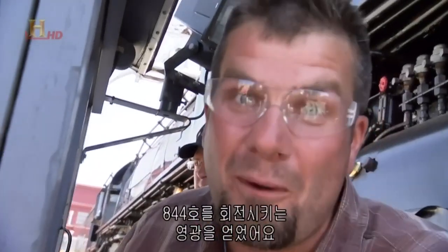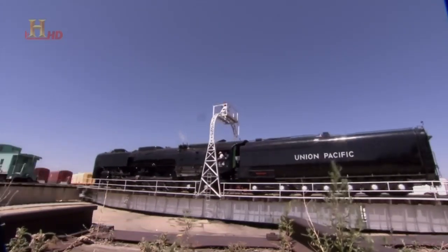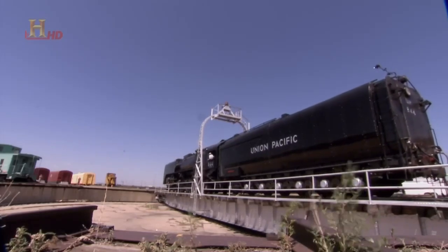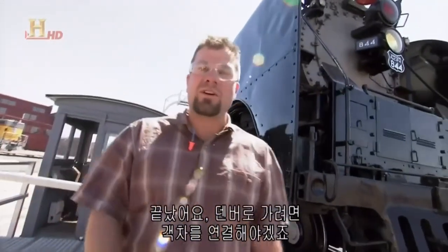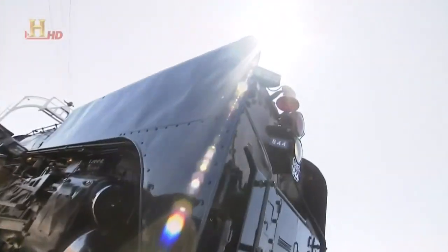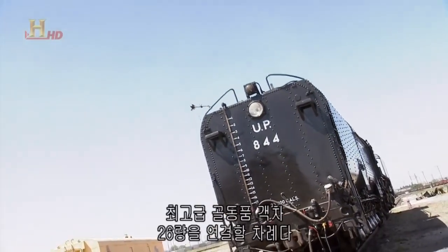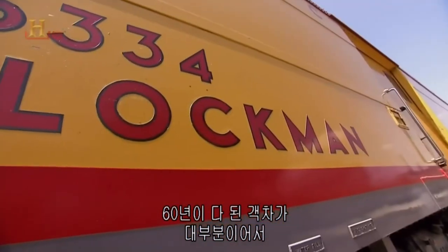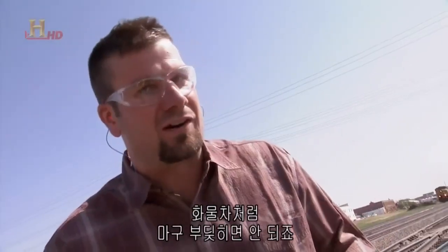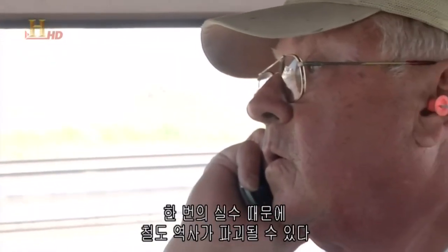Now it's facing towards Denver — let's go get the coaches. Next, we hook the 844 onto 26 of the finest vintage rail carriages. The problem is that a lot of them are close to 60 years old — you have to be very delicate, you can't slam them around like freight cars. One mistake and a piece of railway history could be damaged forever.